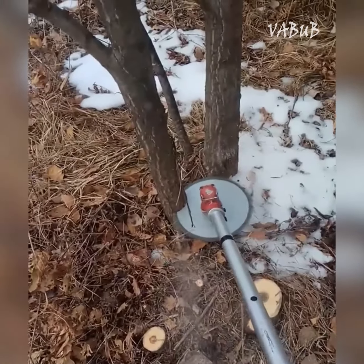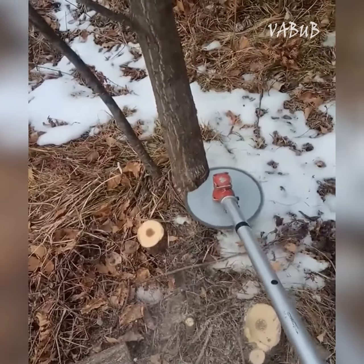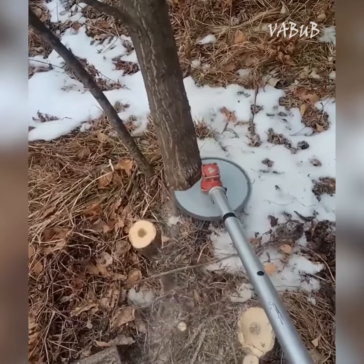Thanks to interchangeable brush heads, you can choose the one that you need at the moment. Now a saw blade is used, which allows you to cut small trees and shrubs.